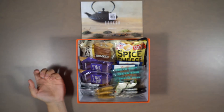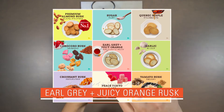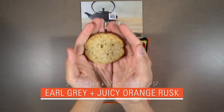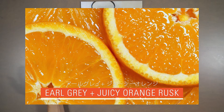Our third snack is Earl Grey plus Juicy Orange Rusk. Tokyo Rusk has updated this classic flavor from orange peel to juicy orange, and they aren't lying! This crisp, Earl Grey-infused Rusk has an extra punch of juicy citric flavor.